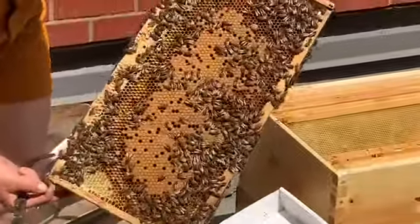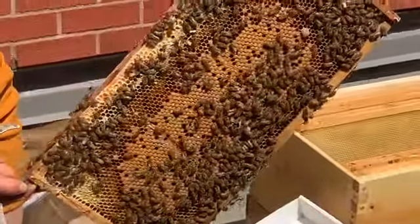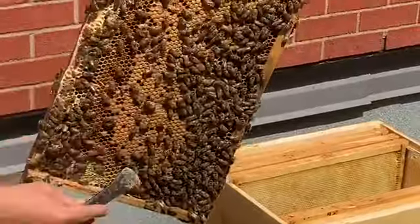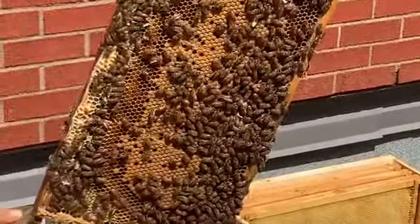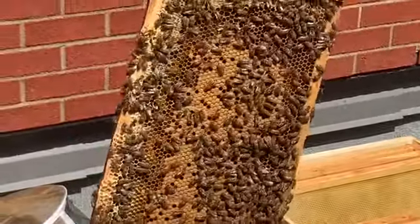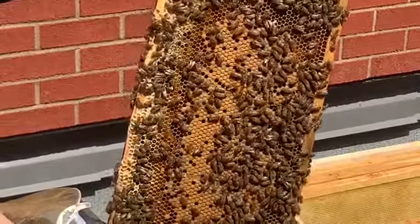So, what do we see here? Here, it's what we call the couvain. The couvain means that there are babies in the box. Everything that has a kind of a seal on it — those are baby bees inside, and they will be ready to crawl out very soon.